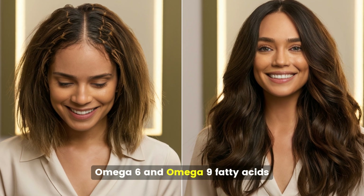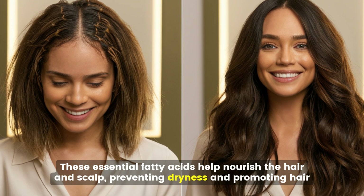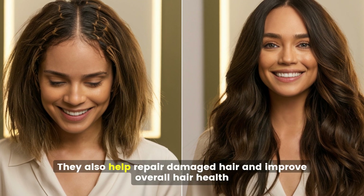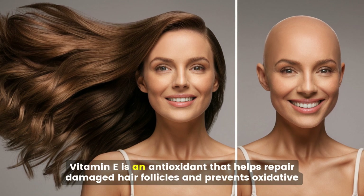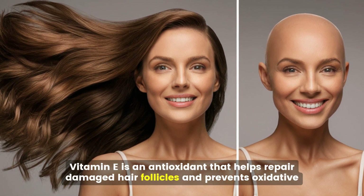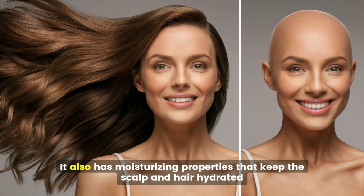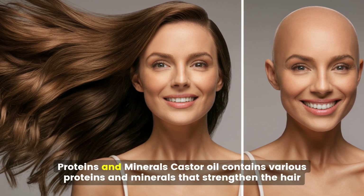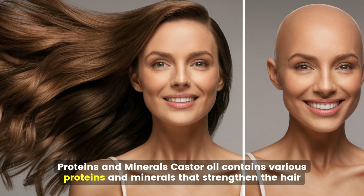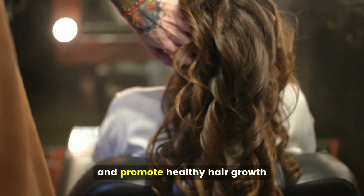Omega-6 and Omega-9 fatty acids help nourish the hair and scalp, preventing dryness and promoting hair growth. They also help repair damaged hair and improve overall hair health. Vitamin E is an antioxidant that helps repair damaged hair follicles and prevents oxidative stress, which can lead to hair loss. It also has moisturizing properties that keep the scalp and hair hydrated. Castor oil also contains various proteins and minerals that strengthen the hair, prevent breakage, and promote healthy hair growth.